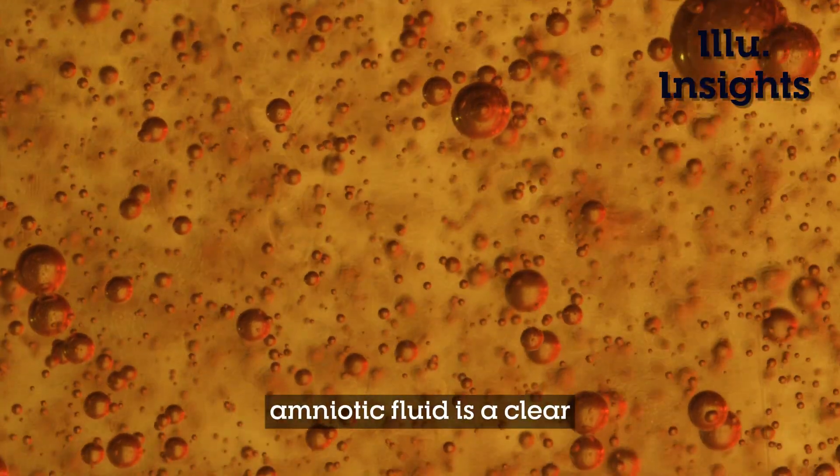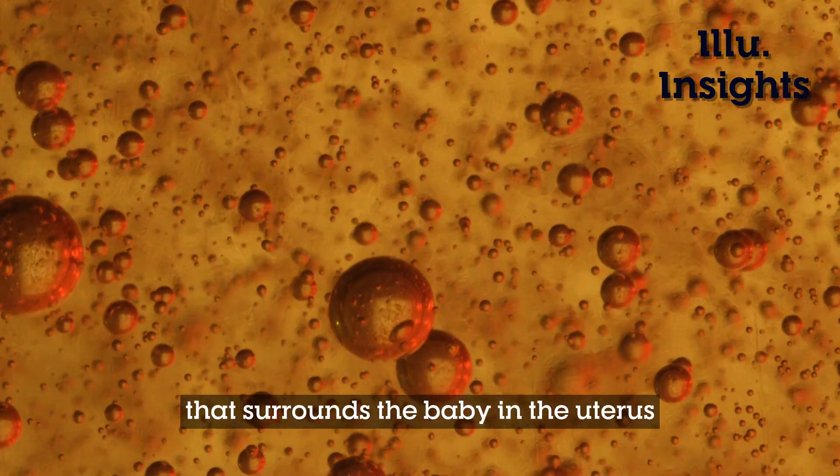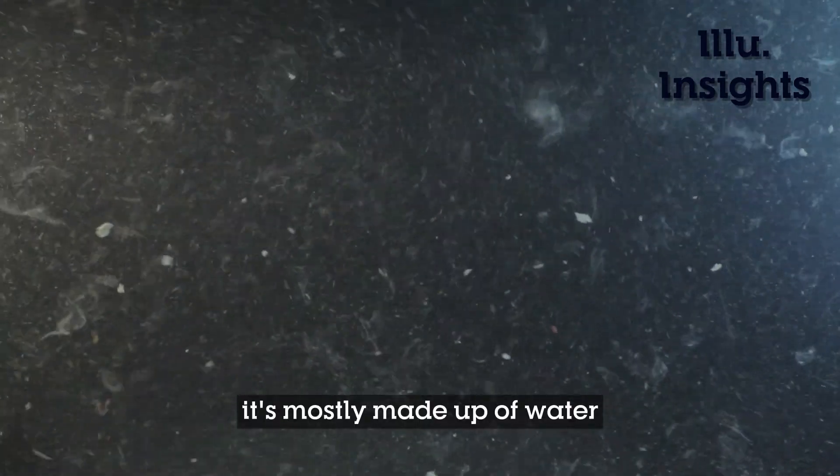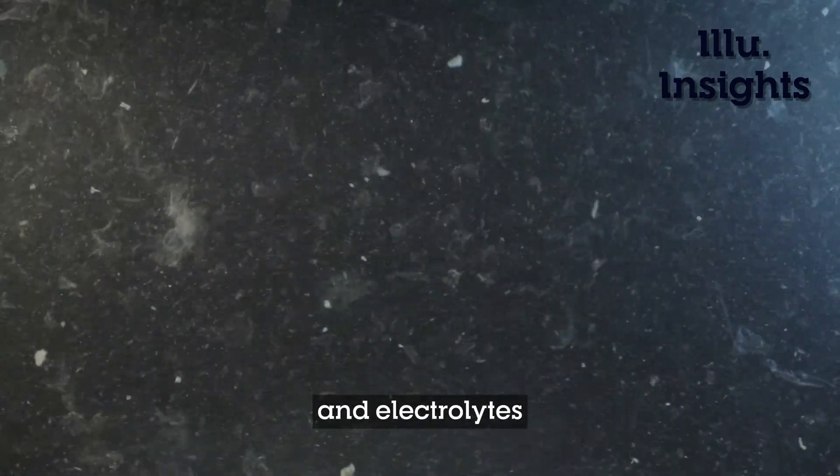Amniotic fluid is a clear, slightly yellowish liquid that surrounds the baby in the uterus. It's mostly made up of water, but it also contains proteins, carbohydrates, and electrolytes.